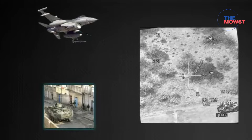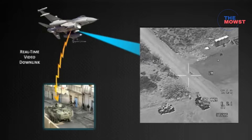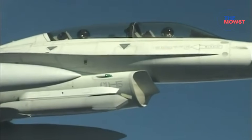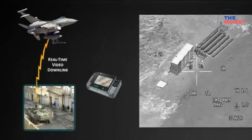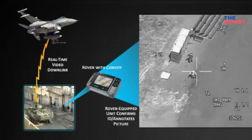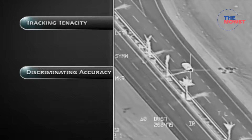The biggest improvement in the Sniper NTP is its integrated, secure data link capability. In simple terms, your aircraft can now talk — securely — with other aircraft, ground forces, command centers, and even ships. And it works both ways: send data, receive data, update targets, share reconnaissance, coordinate strikes.